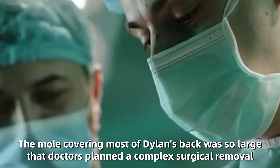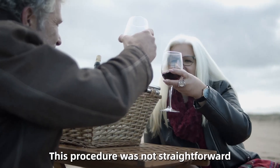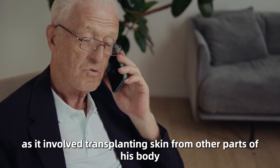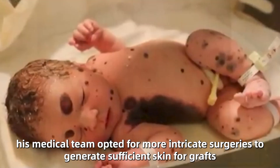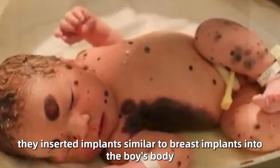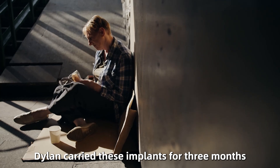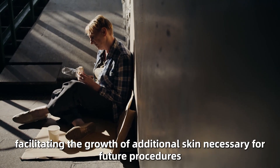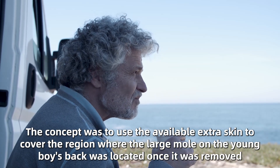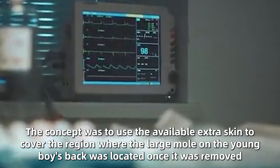The mole covering most of Dylan's back was so large that doctors planned a complex surgical removal. This procedure was not straightforward, as it involved transplanting skin from other parts of his body. As Dylan grew, his medical team opted for more intricate surgeries to generate sufficient skin for grafts. To facilitate this, they inserted implants similar to breast implants into the boy's body. Dylan carried these implants for three months, facilitating the growth of additional skin necessary for future procedures. The concept was to use the extra skin to cover the region where the large mole on his back was located once it was removed.